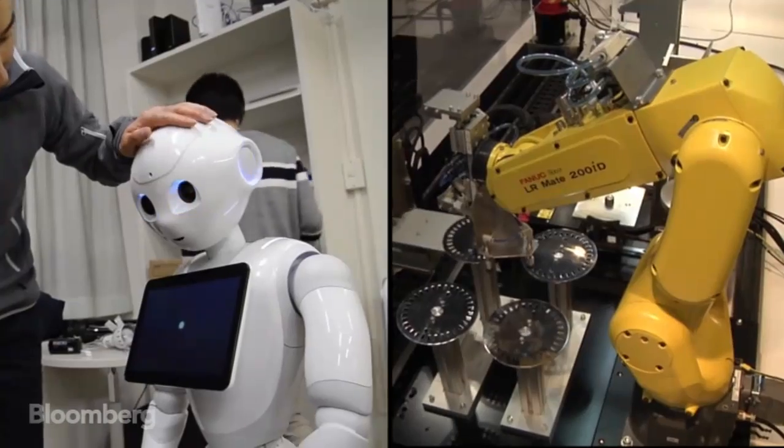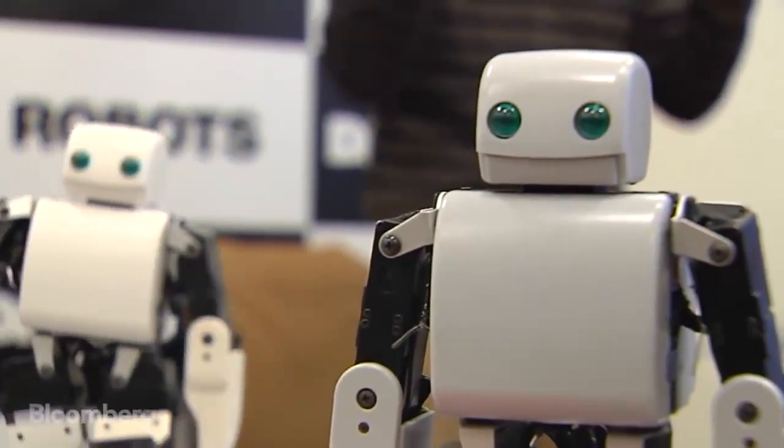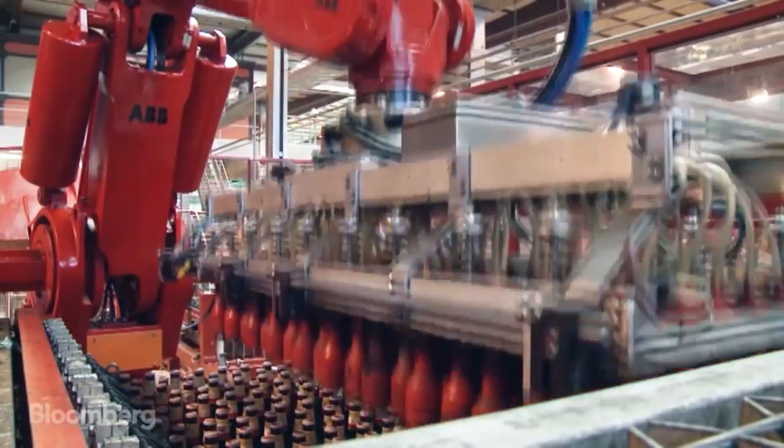Brains or brawn? That's long been the dividing line in the world of robotics — cutesy toys designed to entertain or connect emotionally with humans, versus industrial giants tirelessly serving heavy industry.